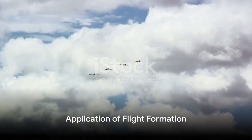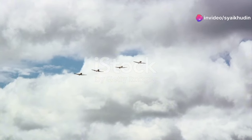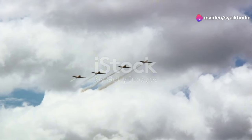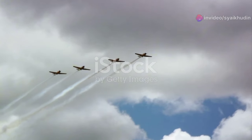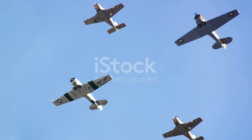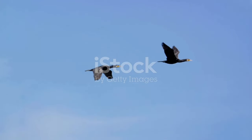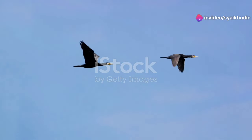Let's consider an example. In a combat scenario, the leading aircraft, also known as the lead or flight lead, takes up the responsibility of navigation and defense. The other aircraft, known as wingmen, follow the lead's direction while also watching out for threats. This formation increases their collective situational awareness, making them a formidable force.